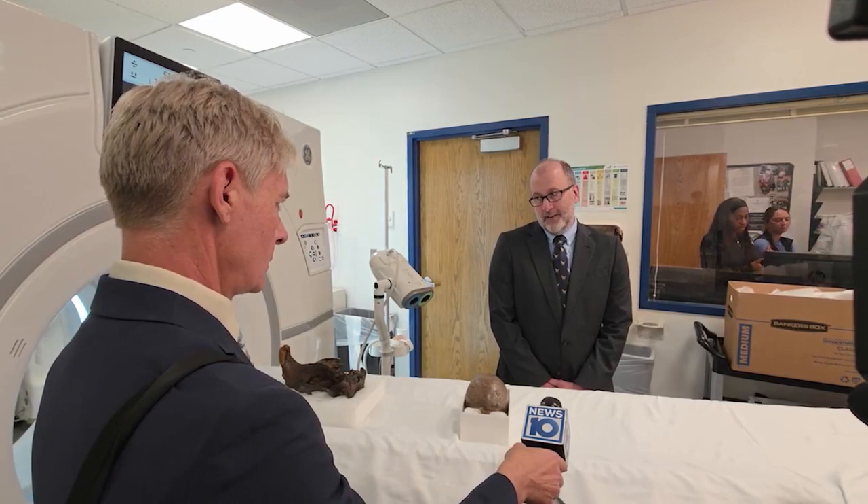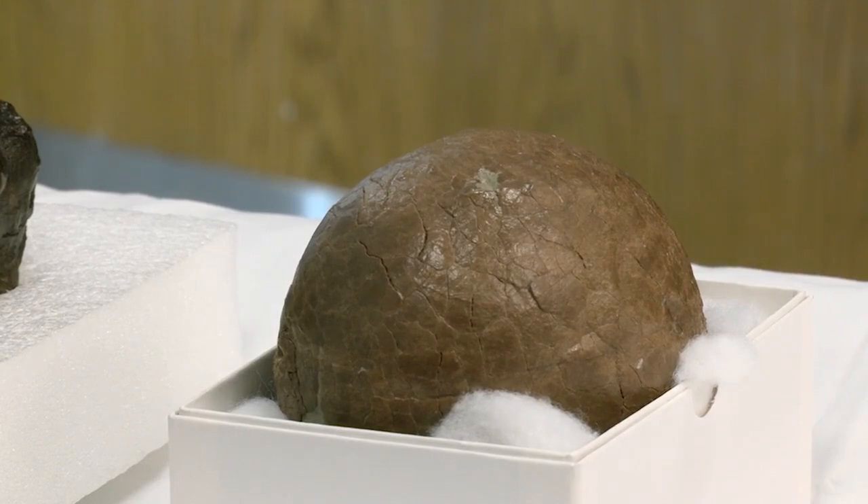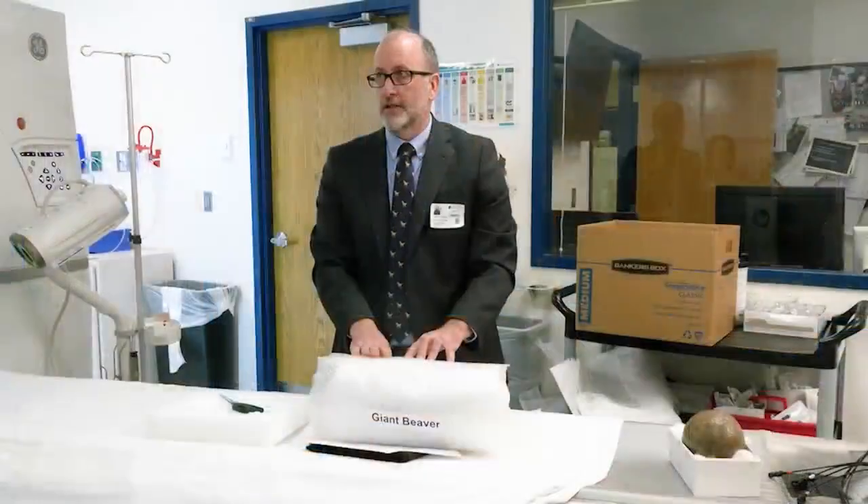Robert Faranek, director of the New York State Museum Research and Collection, said of course they wanted the egg. It's believed to be a hadrosaur, or duckbill dinosaur. It's actually a particular species that is the New Jersey State fossil.